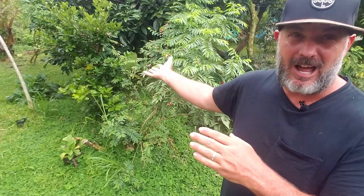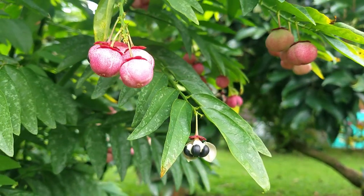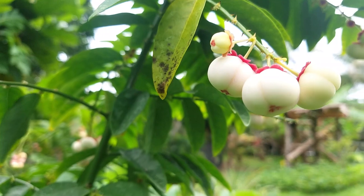Katuk grows like an upright shrub. It loves to be pruned regularly, and then it puts out these nice succulent green shoots that you can harvest pretty often and use in your cooking. It also has seed pods, flowers, and then turns into these fruits and seeds that you can eat. My wife loves to eat them when the fruits are still white.